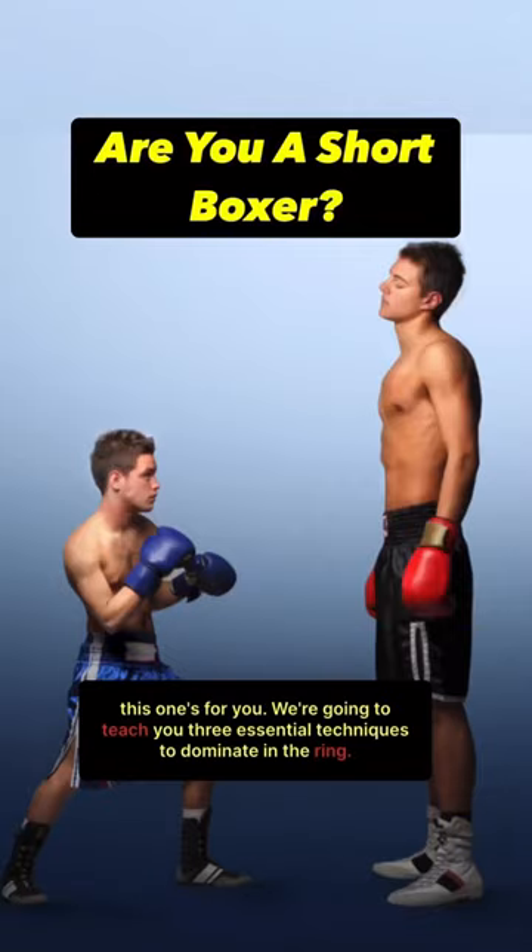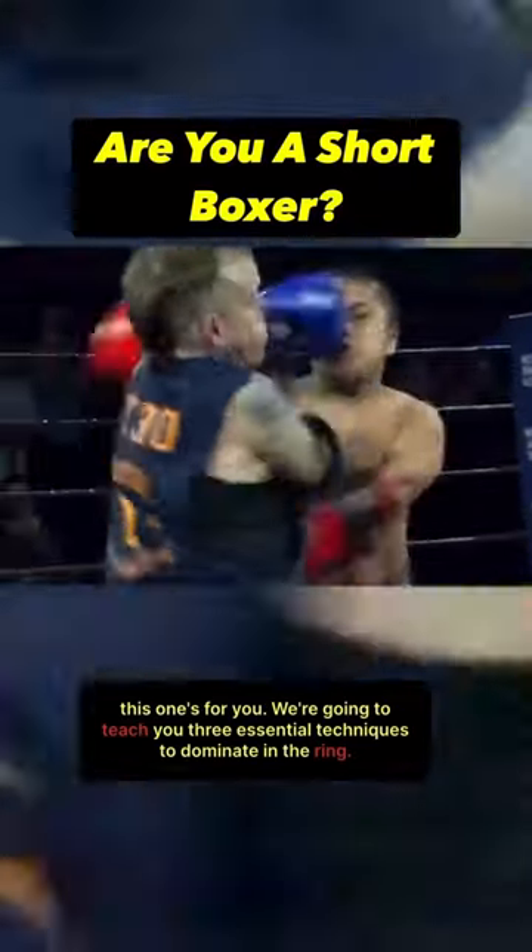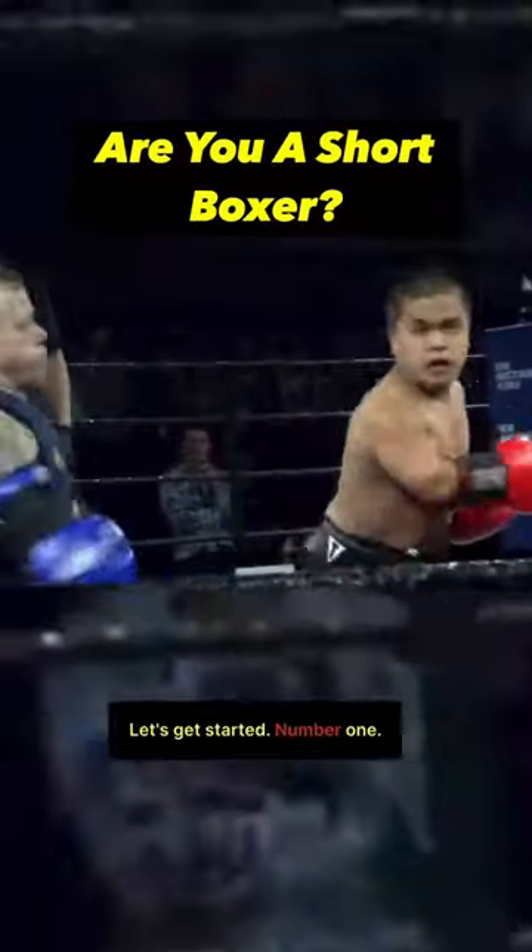If you're a short and stocky boxer, this one's for you. We're going to teach you three essential techniques to dominate in the ring. Let's get started.